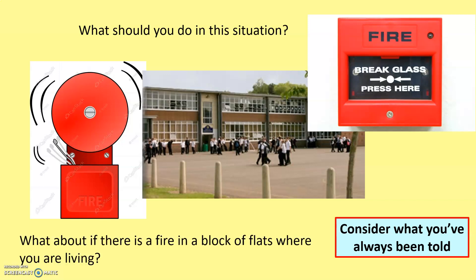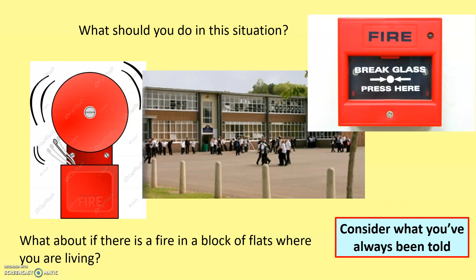Moving on then — what about if there's a fire in a block of flats where you're living? What would you do if you're six, seven, ten, twelve, fifteen floors up and there's a fire down below? What would you do? How would you feel? Those are questions to consider for today.